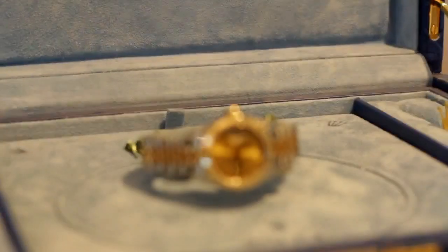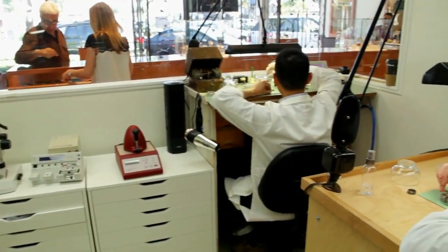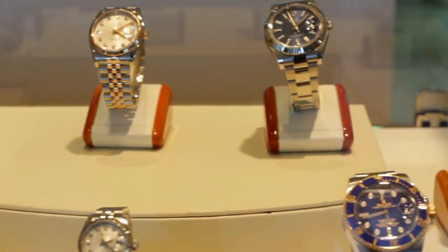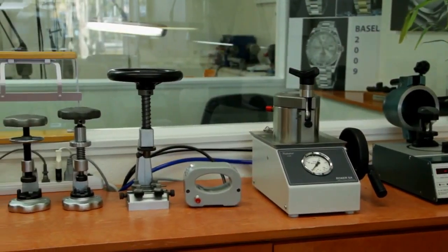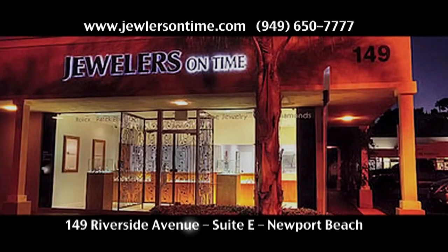We specialize in pre-owned Rolex watches — a very special timepiece. We always service to exact factory specifications. We buy a pre-owned piece, put it into brand new condition using Rolex certified technicians. We completely disassemble the piece, adjust, polish, and change every necessary part. Just like an expensive car, you need someone who knows what they're doing. It's like money in a safe deposit box — and it's not just about money, it's my passion. Jewelers on Time, simply the best.